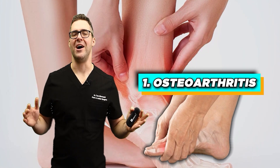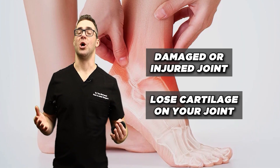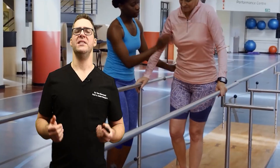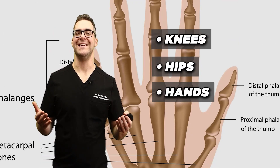And number one: osteoarthritis. This is a damaged or injured joint — when you lose cartilage. At least 35 million people in the United States are affected, and probably way higher now. Typically this affects older adults and joints like the knees, hips, hands, and spine.